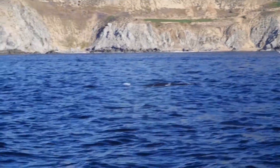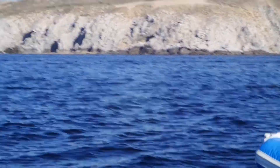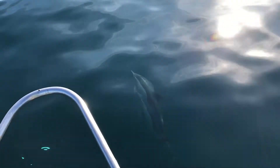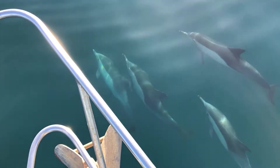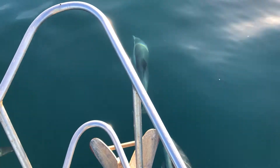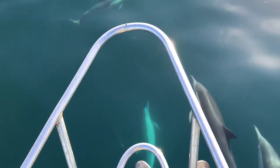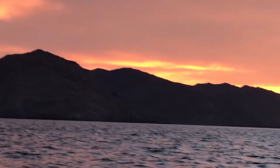Right now our center cockpit cutter, it's a Cape North 43, sits in Guaymas, Mexico. She's been there since 2017, and we sailed her down in two legs from San Francisco over Thanksgiving, then made the three-week trip around Cabo San Lucas and up into the Sea. I'll put some links to photos of that trip in the description of this video.